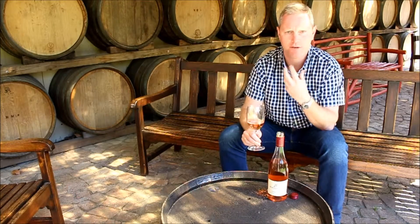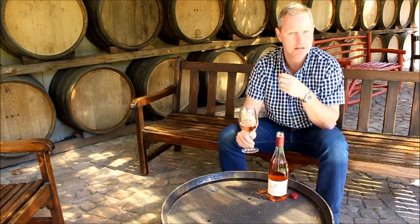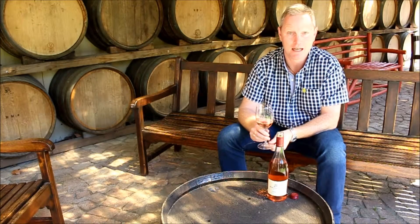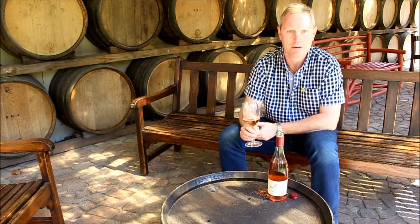Lovely crisp acidity, bright flavours, a lot of bright fruit up front — but then there's that racy acidity and minerality on the back palate that just makes this wine eminently drinkable, the ultimate summer companion, and something ready to be enjoyed in our beautiful climate around here in the summertime.